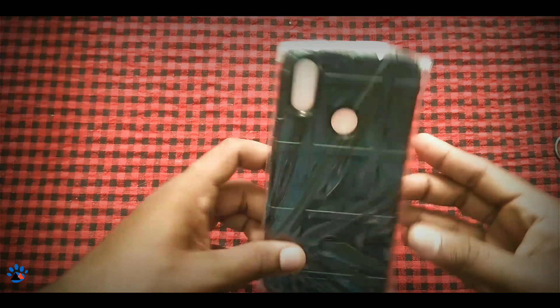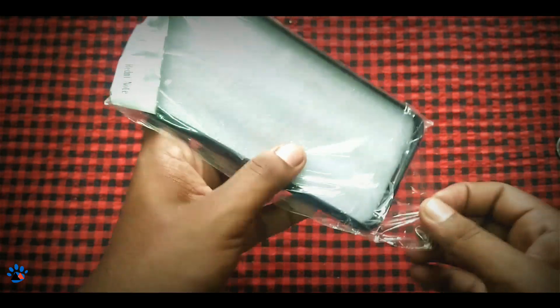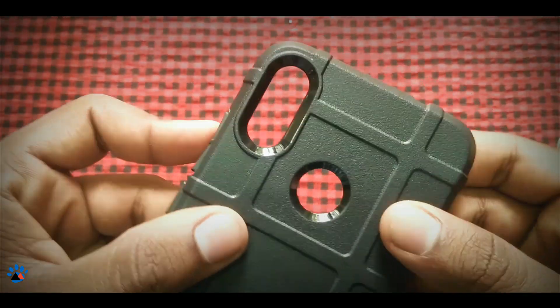This is the back case for Redmi Note 7 Pro, and this is very protective because it just protects the camera bump and also the fingerprint scanner. It is good in quality. Initially I am impressed by the quality — it is simply awesome and kind of hard.